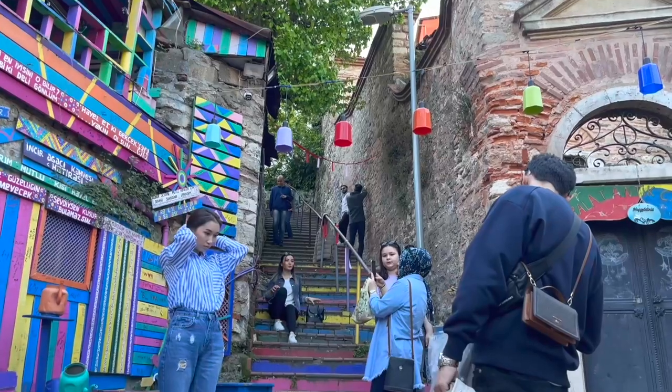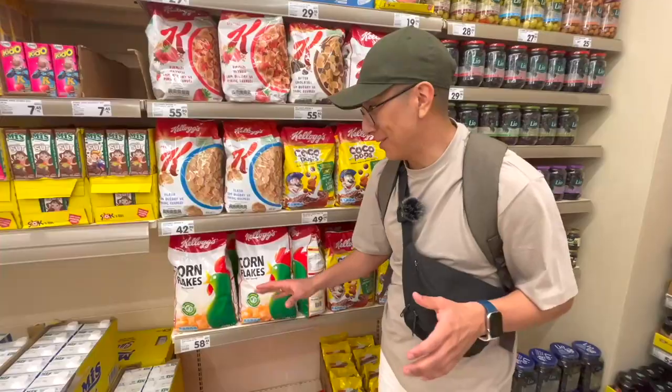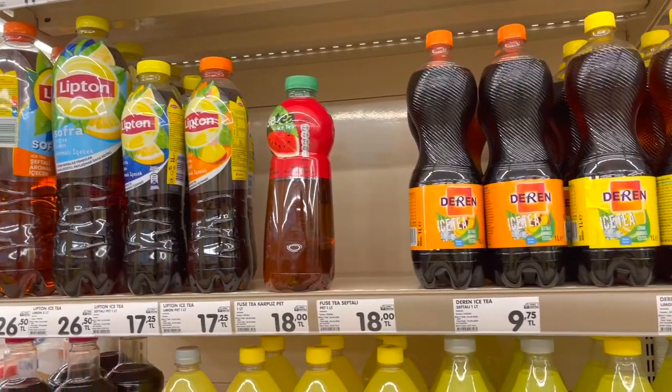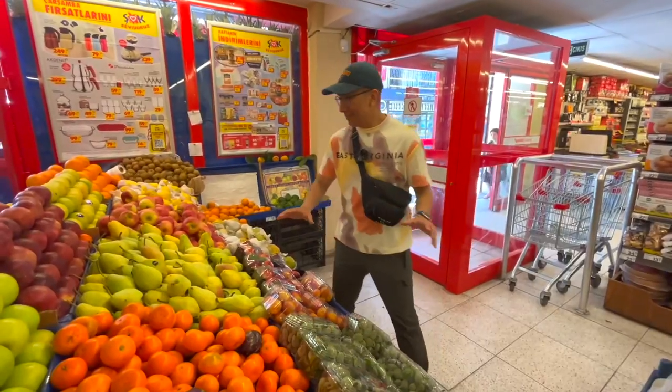This Sok supermarket was located in Balat, about five or six kilometers from the main tourist attractions. It's still a quite touristic place with colorful houses and beautiful cafes, but in the supermarket I didn't find as many things as I expected, and of course no alcohol. I thought it might be because it wasn't a very touristic area, so I decided to check a supermarket in a more touristic location the next morning.